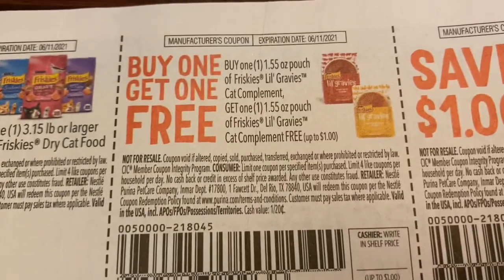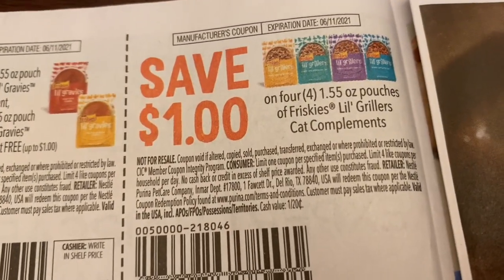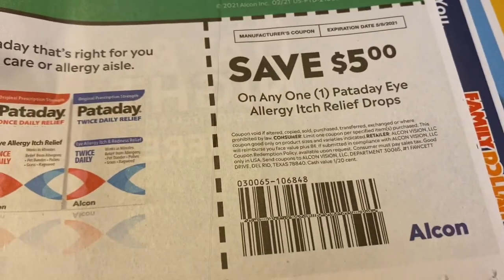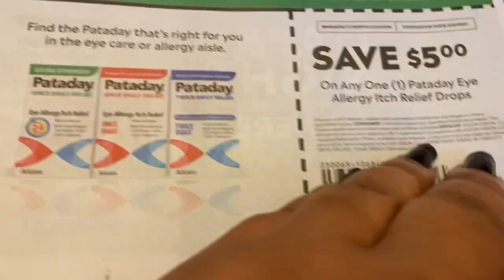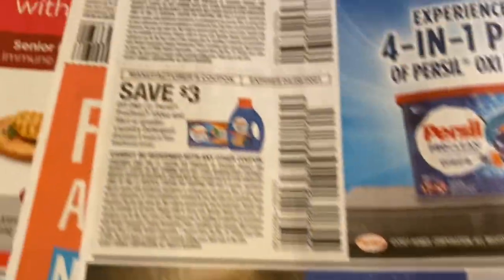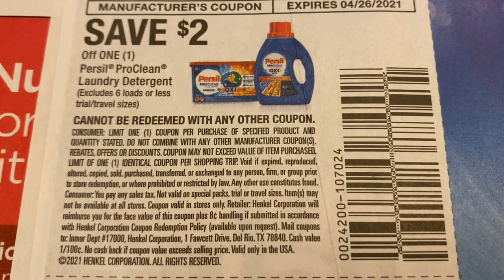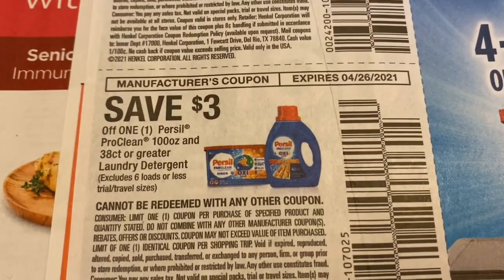We've got another coupon for Friskies cat food — buy one get one free — and then a dollar coupon off of the pouches. Then there's an Alaway allergy itch relief eye drops coupon; I've never heard of that product before. And save two dollars on one Persil Pro Clean laundry detergent, save three dollars.